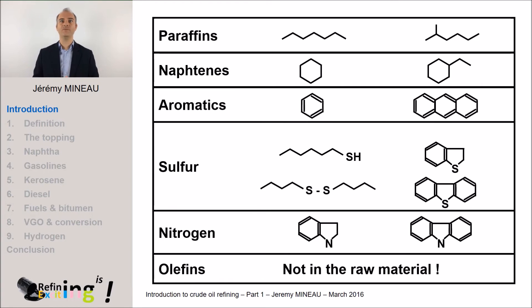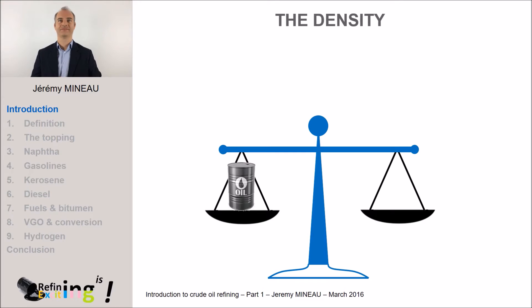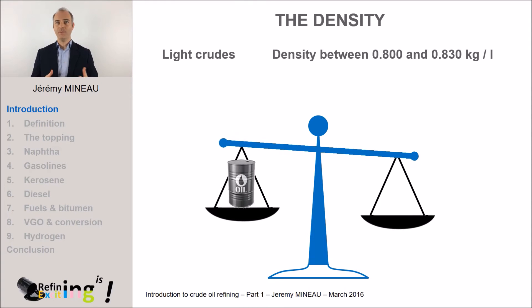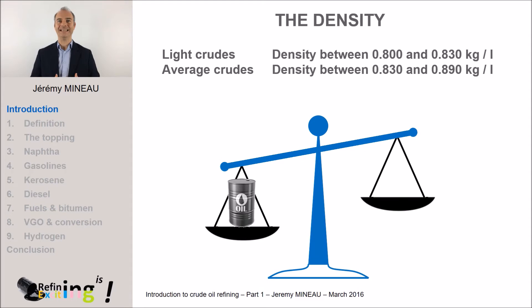The repartition between these molecules depends on the origin of the crude oil. To characterize a crude oil, we use two main properties. The first one is density — the mass of one liter of oil. If one liter of oil weighs between 0.80 and 0.83 kg, we consider this oil to be light. Between 0.83 and 0.89, we qualify this oil as average. And beyond 0.89, oil will be part of the heavy crudes.